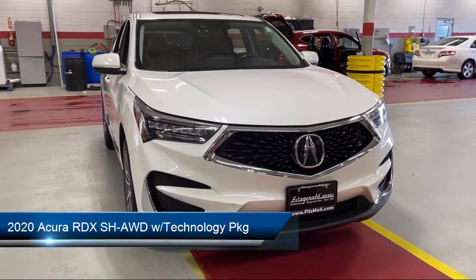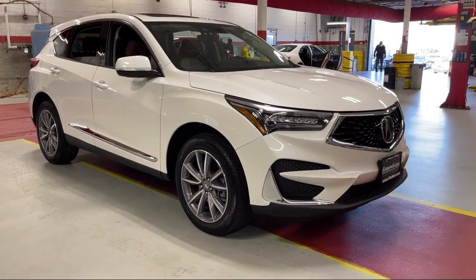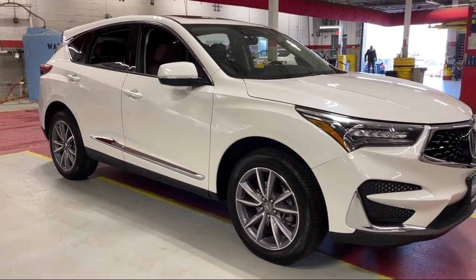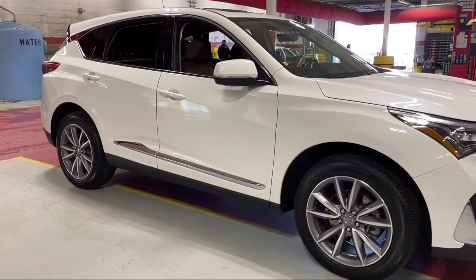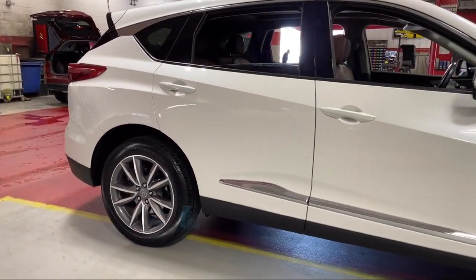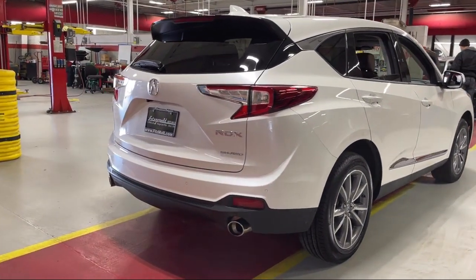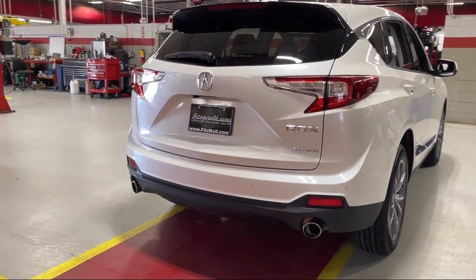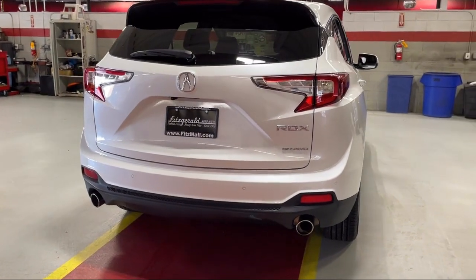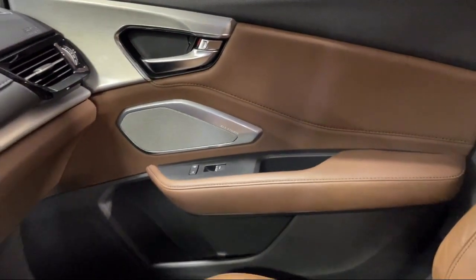It comes equipped with Hill Holder Control, Steering Wheel Mounted Phone Controls, Side Curtain Airbag with Rollover Sensor, Front Side Curtain Airbags, Rear Spoiler, In-Dash Rear View Monitor, Bluetooth, Auxiliary Audio Input, Multi-function Remote, Proximity Entry System, Braking Assist, Electronic Messaging Assistance with Read Function. And it has less than 40,000 miles on the odometer.